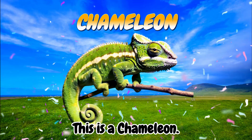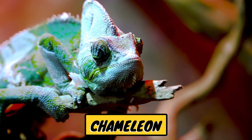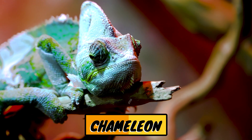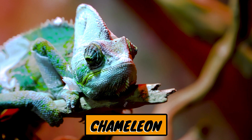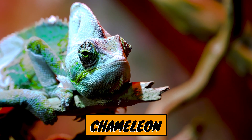This is a chameleon. Chameleons are unique reptiles known for their ability to change skin color, independently moving eyes, and long, lightning-fast tongues for catching prey. In Indonesian, chameleons are called bunglon.